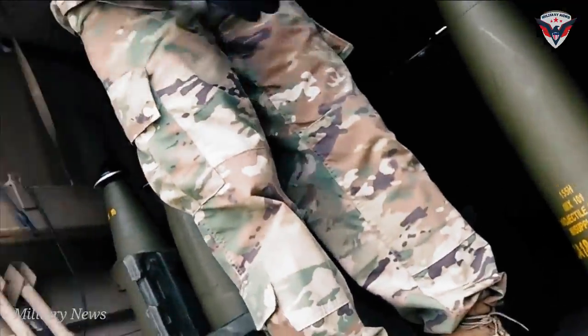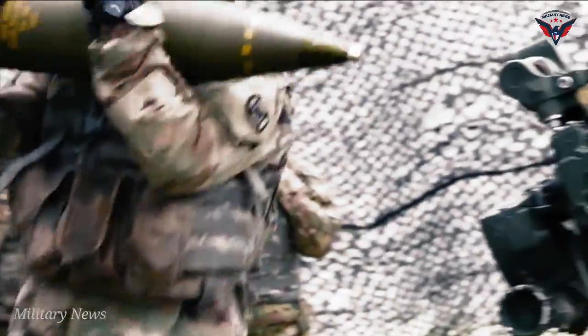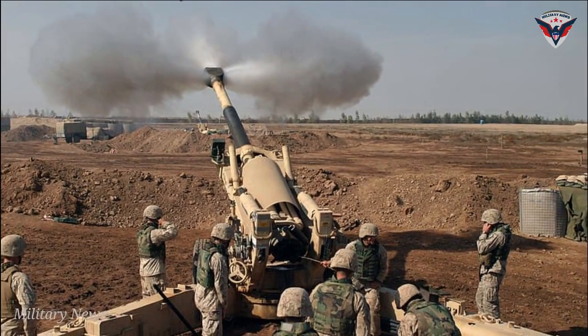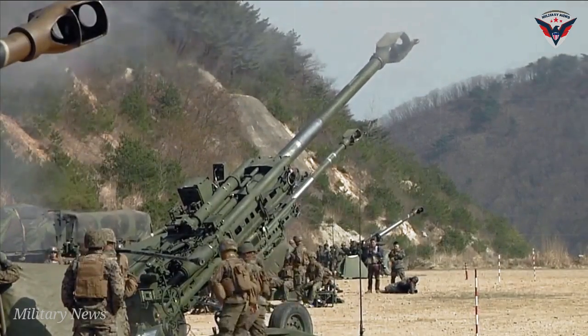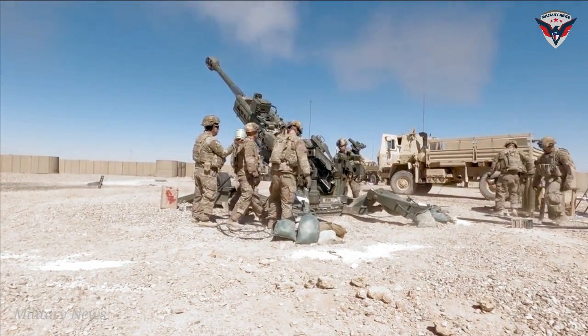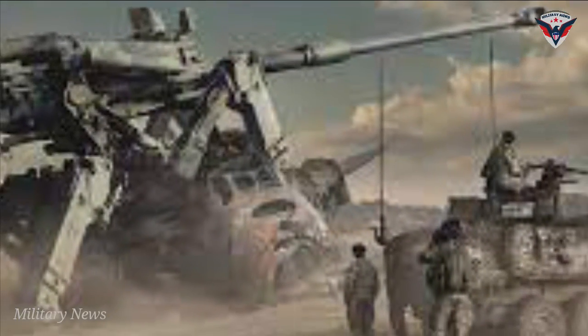The Army is now bringing artillery to the next level by doubling the range of its precision artillery to 70km through its Extended Range Cannon Artillery program. ERCA, as it's called, can fire precision rounds much farther, with the greater speed and thrust provided by its longer cannon barrel. In development for several years, the ERCA program not only improves strike range but also allows for a number of additional upgrades to the artillery itself to enhance performance and lethality.